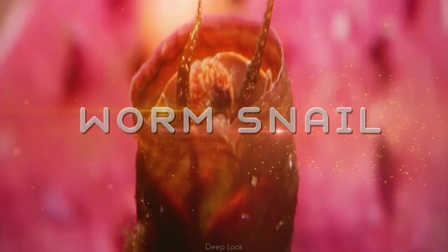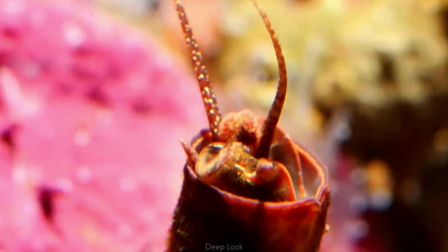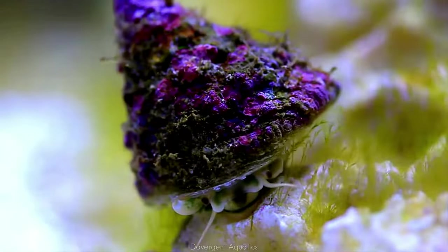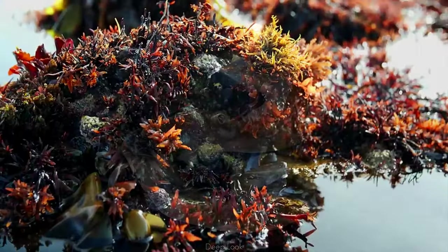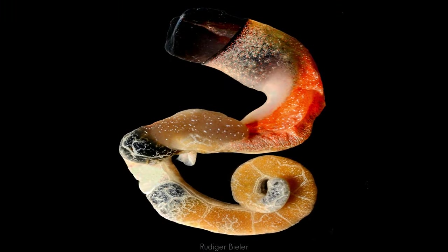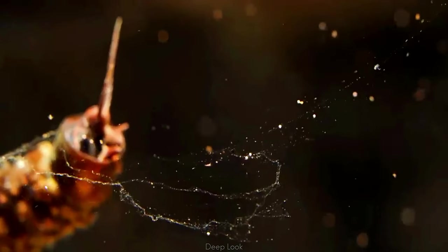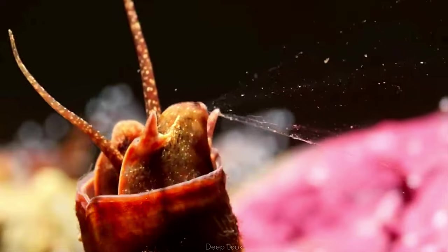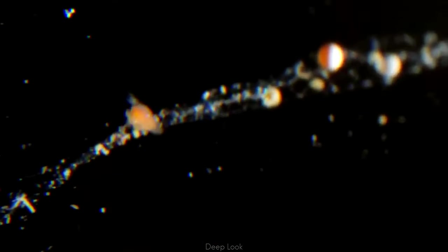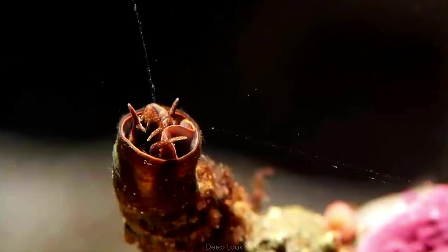This is a worm snail. The bizarre snail completely defies the popular perception of what a snail should look like. Starting out as juveniles that resemble typical snails, worm snails cement themselves to rocks and become completely stationary while they grow a long tube-like shell with coils. In order to eat, these snails produce mucus strands to trap tiny organisms carried by the current, then haul in these mucus nets by eating the strands along with any tasty bits stuck on them.